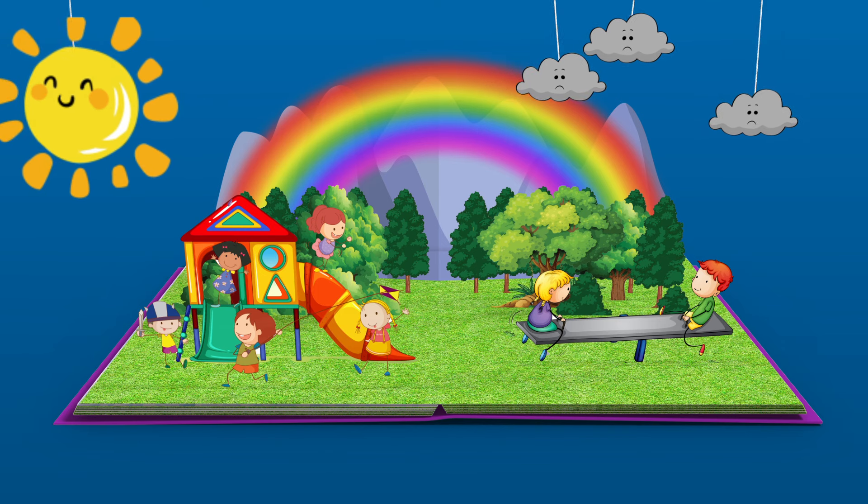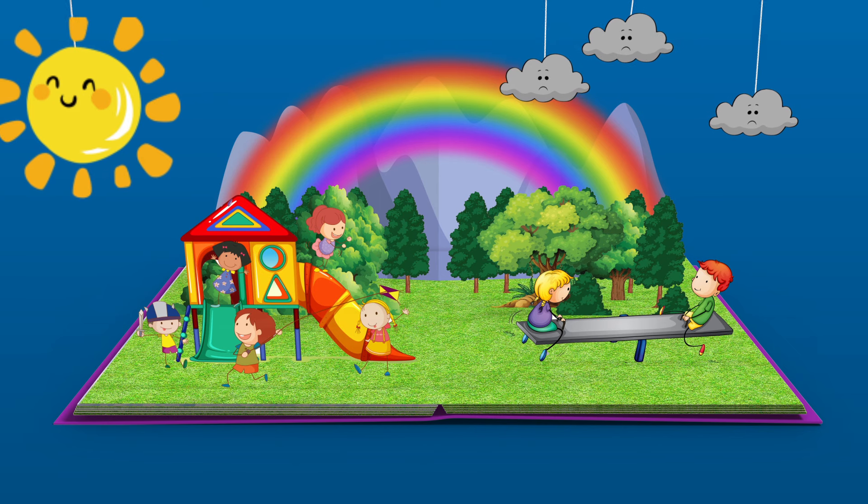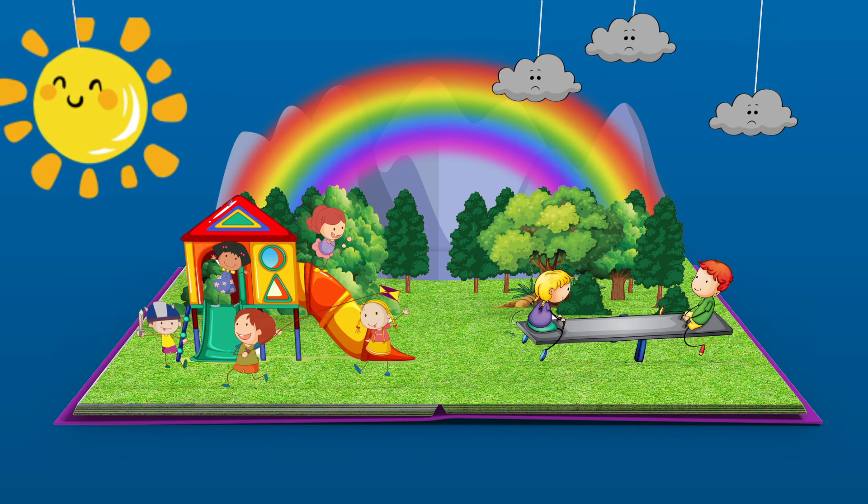Wow, beautiful! Look up in the sky — it's a rainbow! A rainbow is like a colorful magical bridge in the sky. It appears after it rains, when the sun comes out to play. Raindrops make sunlight into all the colors you can imagine.